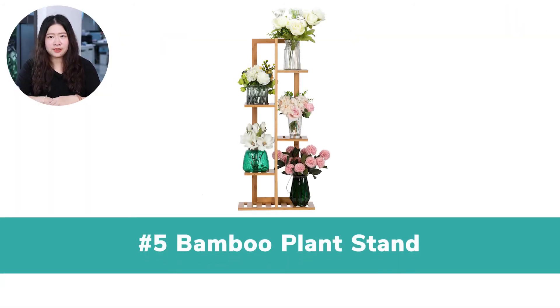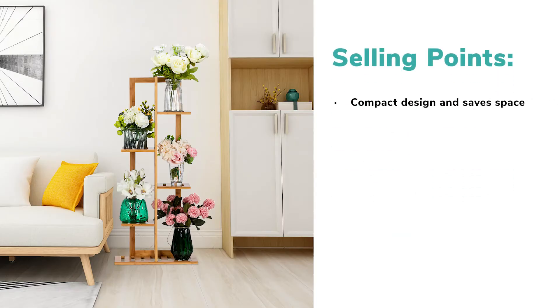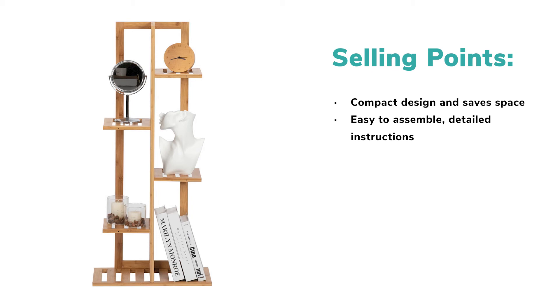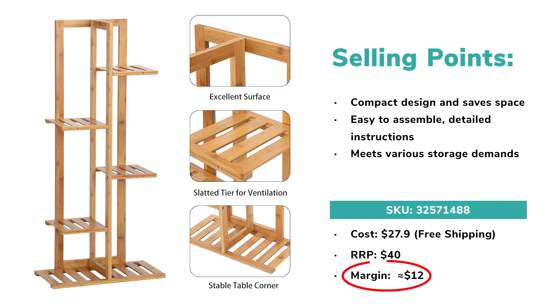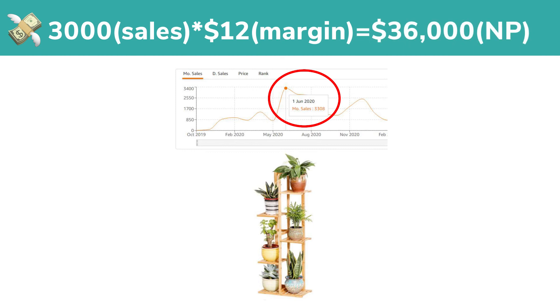Number 5: Bamboo Plant Stand. This flower stand is suitable for both outdoors and indoors. It's made of bamboo, which is a trendy material in the market. Its 5-layer design helps users save space, as 5 flower pots can be placed in it. It's also easy to assemble — we offer detailed instructions and complete accessories. Users can also store other small items in it, meeting various storage demands. You can sell it at around $40 in the market, and the profit is over $12 per sale. Don't forget the home and furniture niche can be included when promoting this product. A top seller on Amazon can get over 3,000 orders per month, meaning you may earn $36,000 net profit if you source this product from our website.